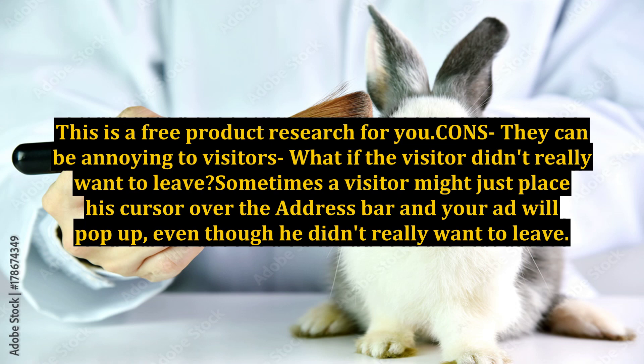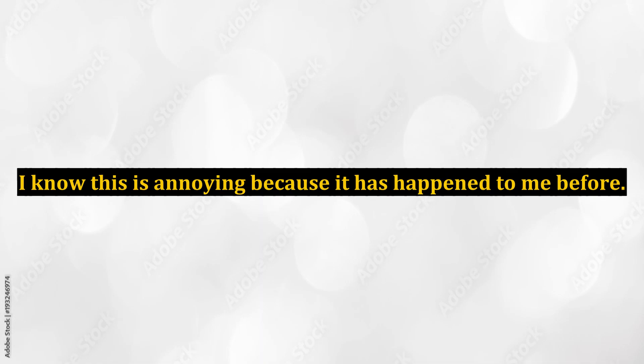Cons: they can be annoying to visitors. Sometimes a visitor might just place his cursor over the address bar and your ad will pop up, even though he didn't really want to leave. This is annoying — it has happened to me before.